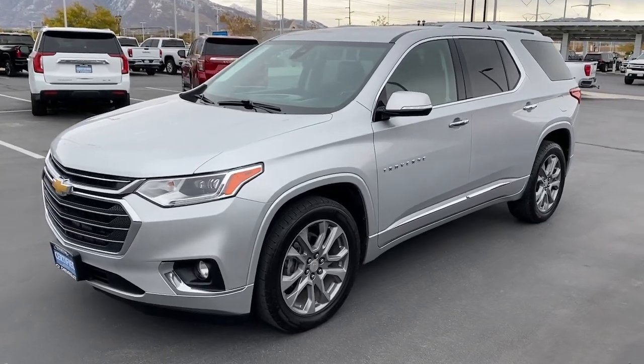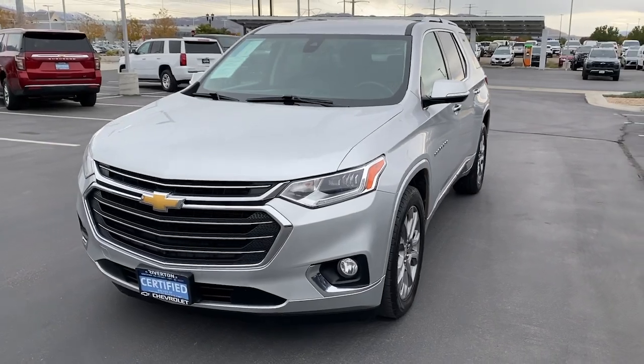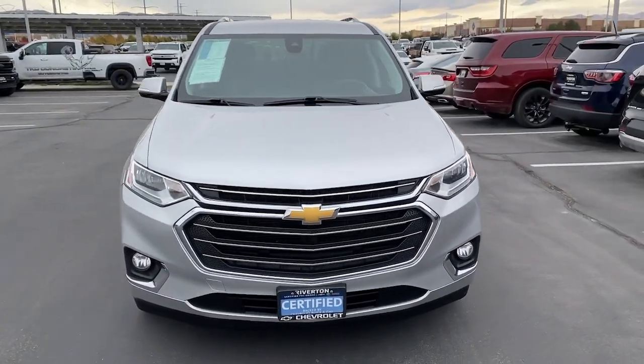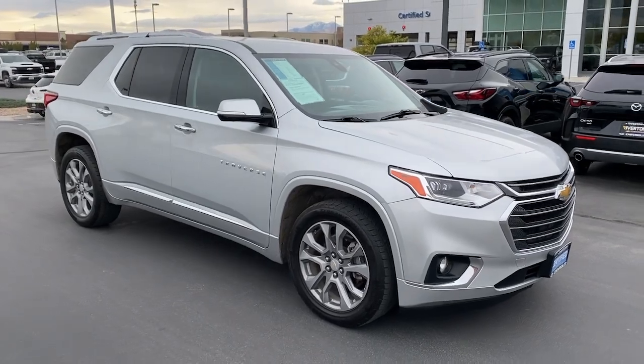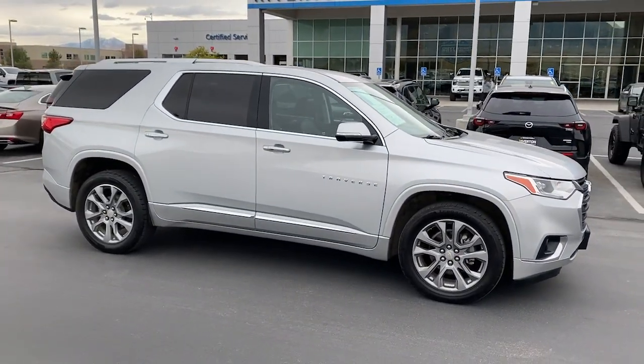Can you see yourself in the 2019 Chevrolet Traverse? With less than 70,000 miles on the odometer, this vehicle provides excellent value. The Traverse delivers all-weather capability, sleek styling, a spacious and quiet interior, ample cargo storage, and technology that keeps you safe and connected wherever your adventures may take you.